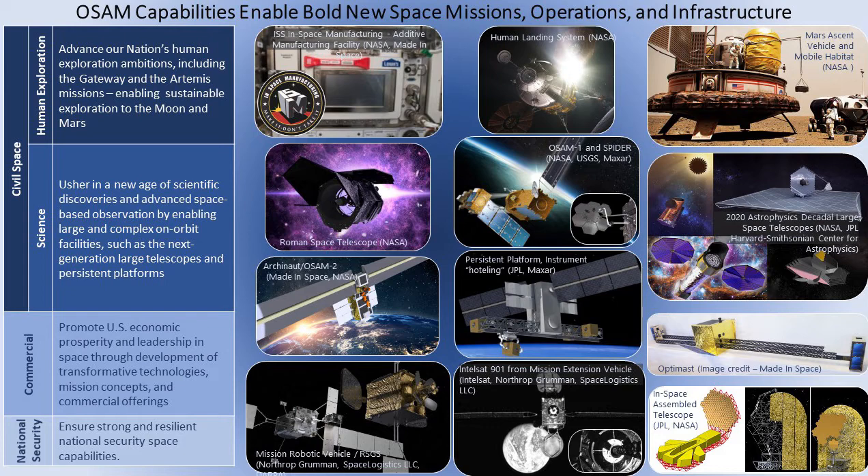We're showing here the Roman Space Telescope, which is a Science Mission Directorate mission at NASA — the next big telescope — which currently has a requirement to be refuelable. That's the service that will be provided there, and that's at Sun-Earth L2. OSAM-1 and SPIDER are current ongoing tech demo missions within STMD. And the 2020 astrophysics decadal included several very large telescopes that would take advantage of, at a minimum, servicing, but potentially also assembly-type functionality.